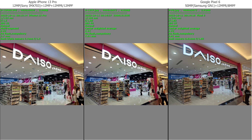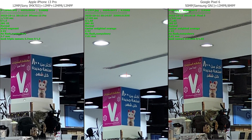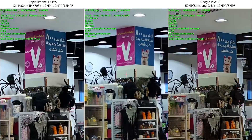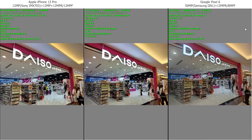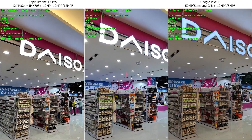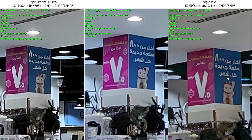Now we're gonna check indoor. All of them are good. I actually like Xiaomi more here — the colors. iPhone and Google are giving a sharper image, way sharper image with iPhone and Google. Ultra-wide — you can see the corridor here on iPhone, it's much wider than the Google or the Xiaomi. I think Google is better overall.